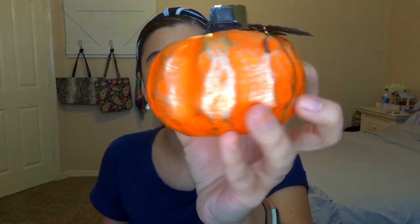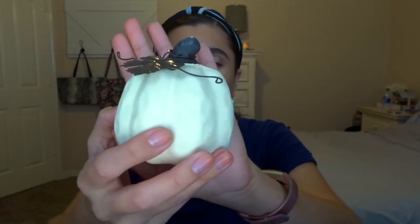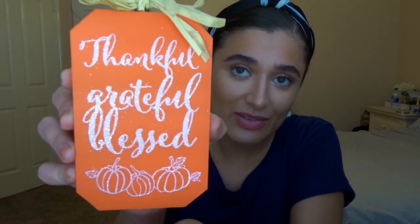I also got these really cute little pumpkins — one in white and one in orange. The orange one has some gold paint and a beautiful little leaf; the white one is plain white with a brown stem and leaf. I also got this little pumpkin sign in orange that says 'thankful, grateful, blessed' with little pumpkins in white glitter.